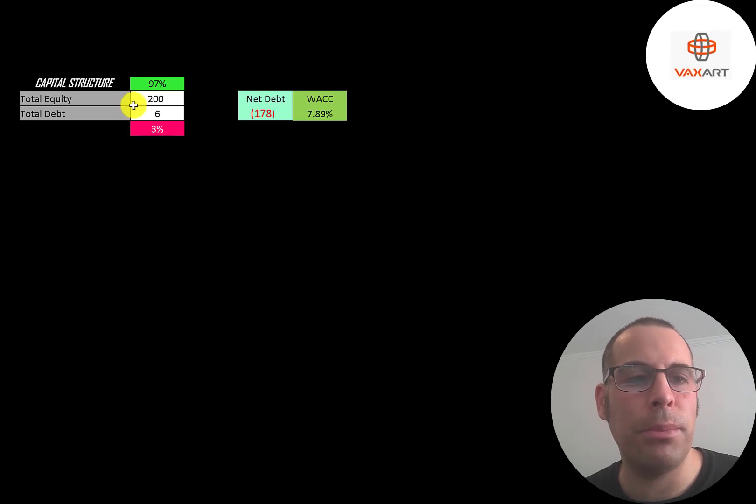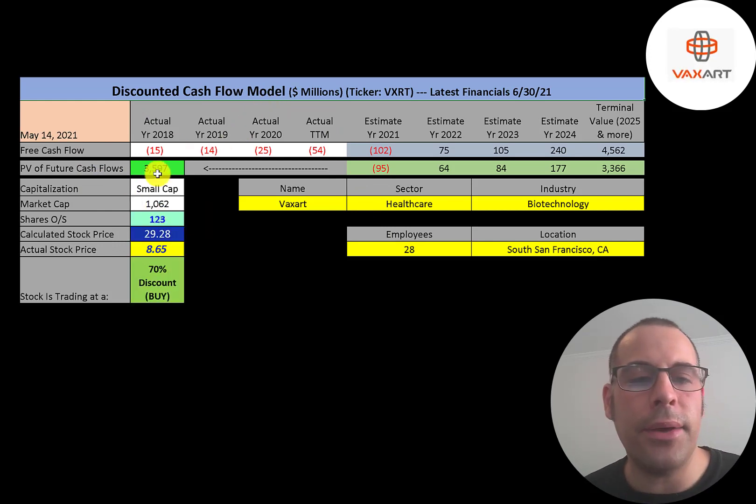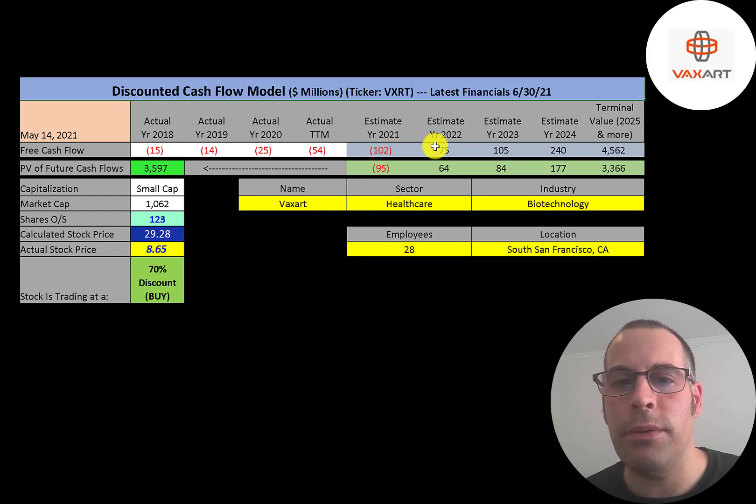Looking at the capital structure: they have $200 million of equity and $6 million of debt — 97% equity and 3% debt. Their weighted average cost of capital is 7.89%, which is the discount rate applied to future cash flows. We estimated four years of future free cash flows plus a terminal value of $4.6 billion for all cash flows past year four. Discounting those numbers back using WACC gives a company value of $3.6 billion. Dividing by 123 million shares gives a calculated stock price of $29. They're trading at $8.65, so they're trading at a 70% discount — a strong buy according to the model. I combined analyst estimates and various reports to arrive at my future free cash flow estimates.